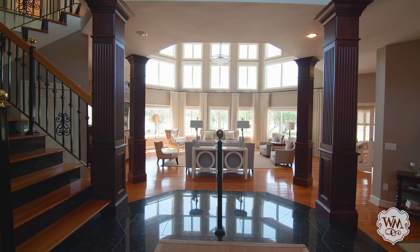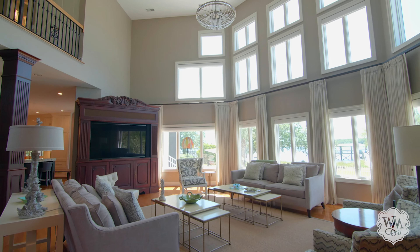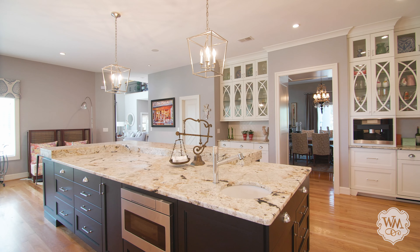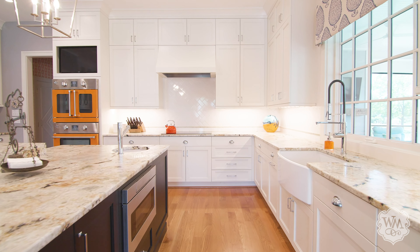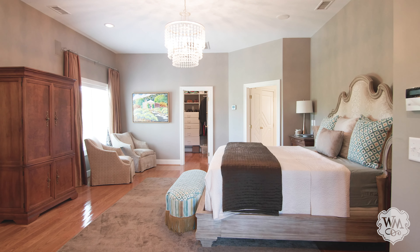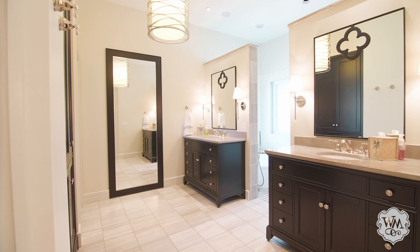The current owner spared no expense in the renovation of the home, creating a true coastal masterpiece at nearly 6,000 square feet. Its newly expanded kitchen offers a contemporary elegance with top-of-the-line appliances, new cabinetry, granite countertops, and a farmhouse sink. An airy, open floorplan leads to an expansive first floor master suite with stunning water views and a modern yet classic spa-like bathroom.